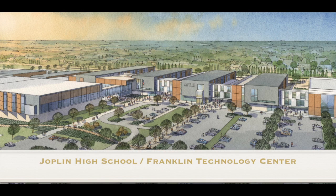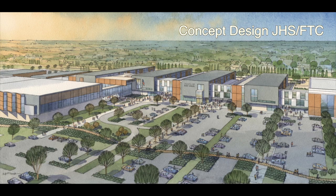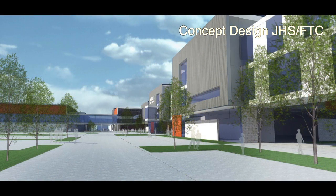We are so excited to welcome you to the first renderings of the Joplin High School Franklin Technology Center for our new building. The first picture here is an outside picture that has three stories and it also has some interior and exterior walkways which we'll be sharing about a little bit later. This particular picture is the front entry for Joplin High School. Franklin Technology Center also has an entry on the back side. This is actually looking at the school from what would be 20th and Indiana.